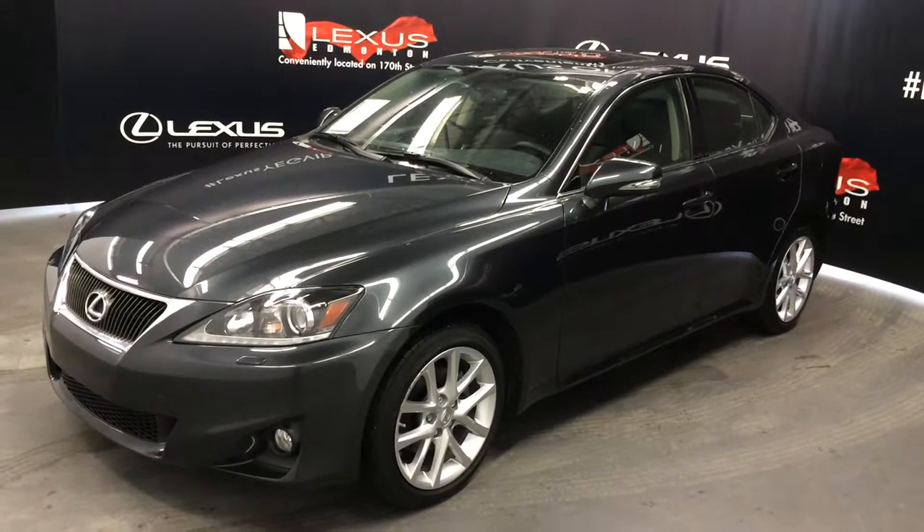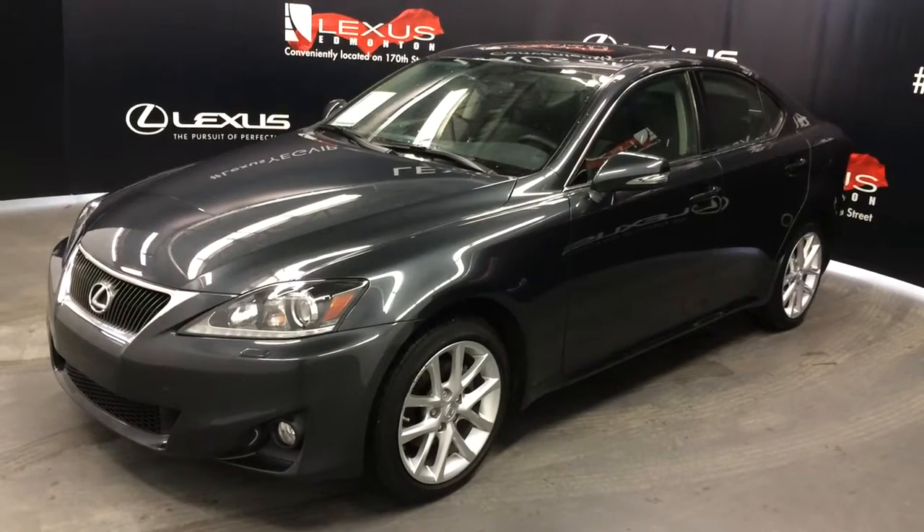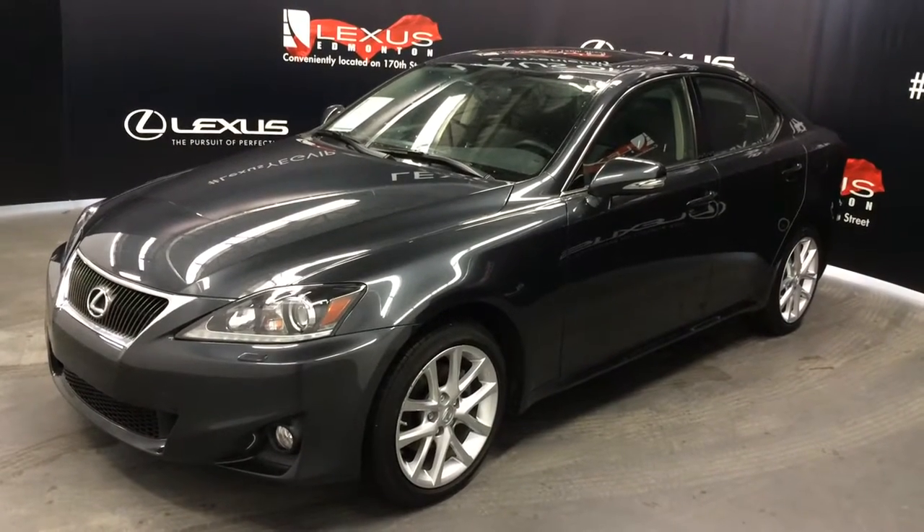We're looking at a pre-owned 2011 Lexus IS 250 all-wheel drive. Smoky granite mica exterior, black premium leather, four-door, five-passenger.